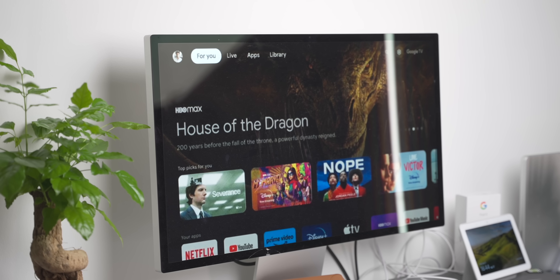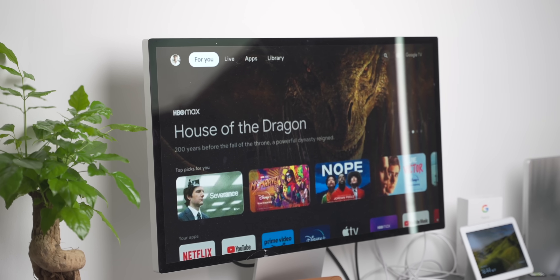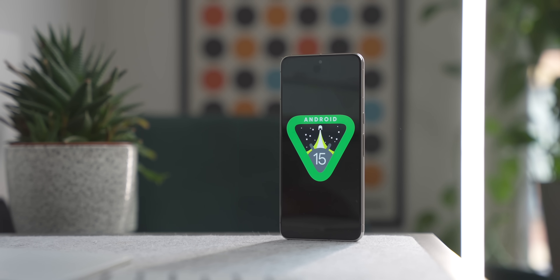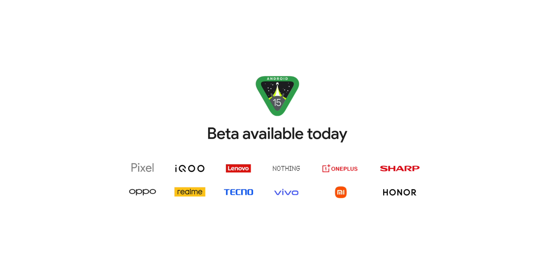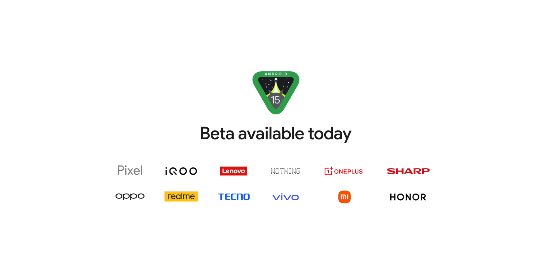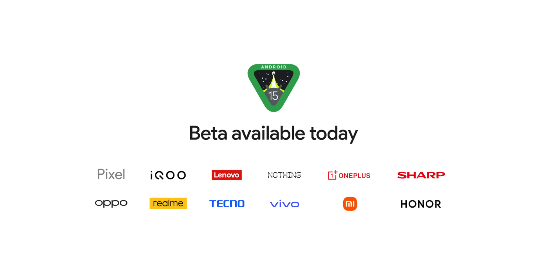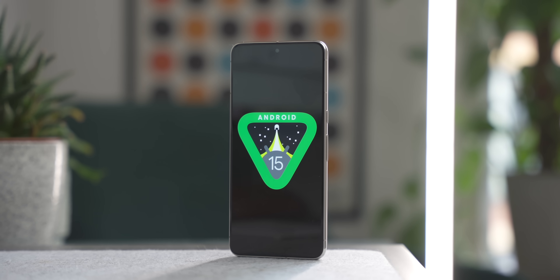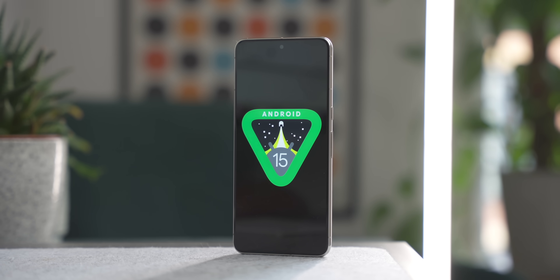That's everything from Wear OS, Google TV, Android Auto, and of course Android 15 Beta 2. The beta is now open to more phone models than before, so you can download it if you have an Oppo, Xiaomi, Nothing Phone, or OnePlus — but remember, only download the beta if you're happy for data to potentially disappear, or make sure you back it up, as it is pre-release and not stable software. Let us know in the comments what you think of Android 15 Beta 2 and the other announcements.